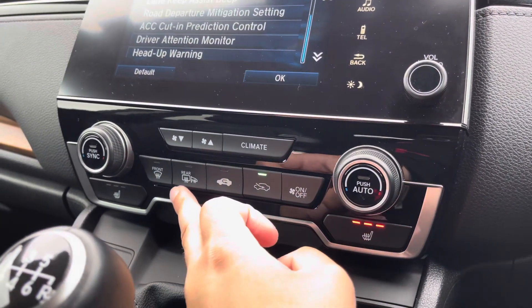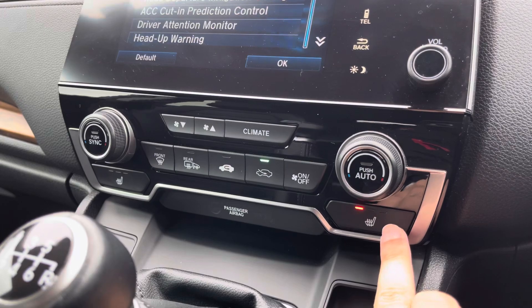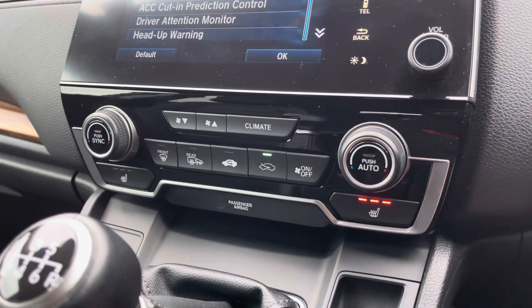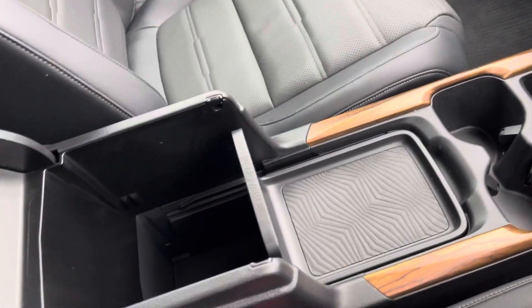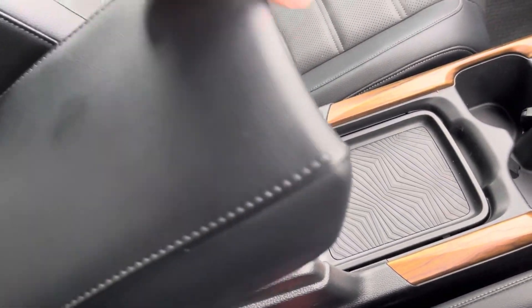Just below, you've got your dual-zone climate control setup. It's very easy to navigate with an auto function, and you'll also find toggles for your heated front seats with three modes of activation. You get a nice amount of cup holder and private storage hidden in your nice and comfy leather armrest.